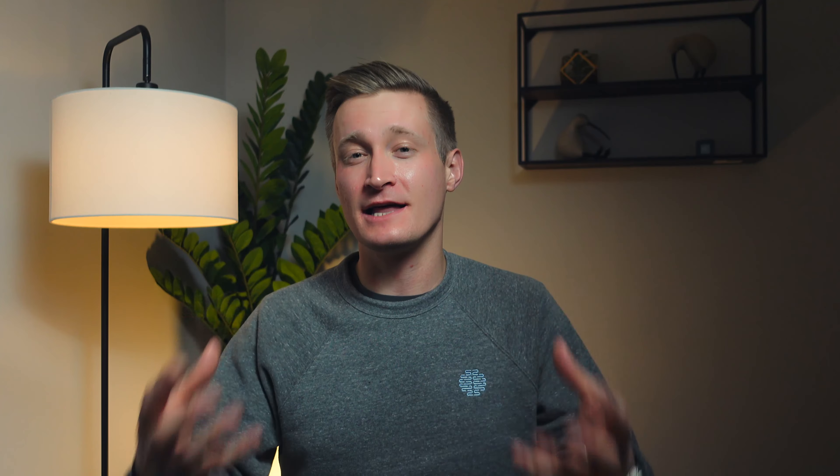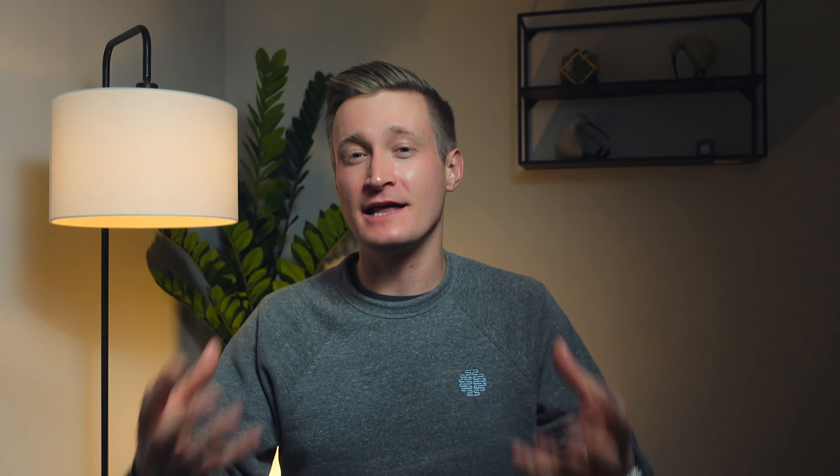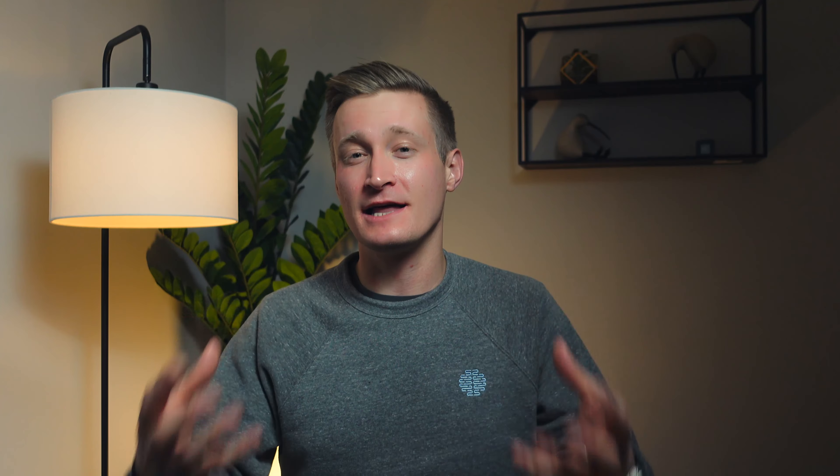Also, speaking of bass — I've heard really good things about Sonos' full-size subwoofer. It's a force-canceling woofer, which means you don't get a lot of the rattle you have from a lot of other subwoofers, and it is very expensive but you can get it now for $600 US, which is about 20% off retail. Sonos also has a smaller subwoofer called the Sub Mini, which isn't on sale unless you bundle it with other speakers — it retails generally for $429. I haven't invested in either myself, but people who have them say they sound amazing and provide a really nice depth of bass.